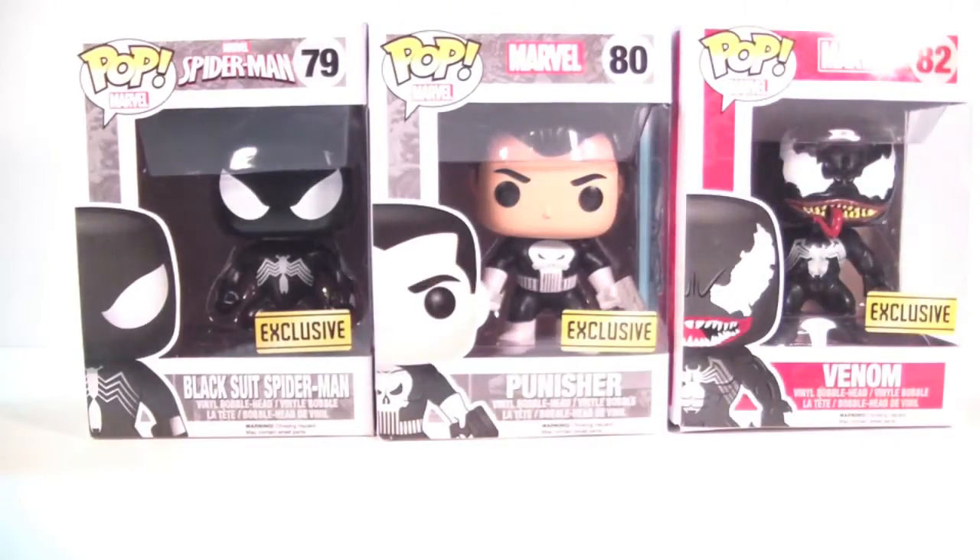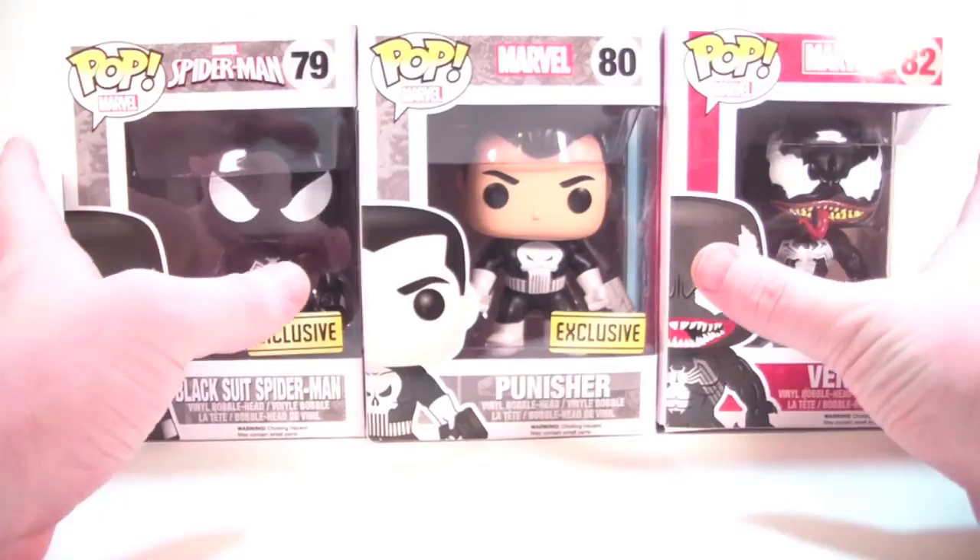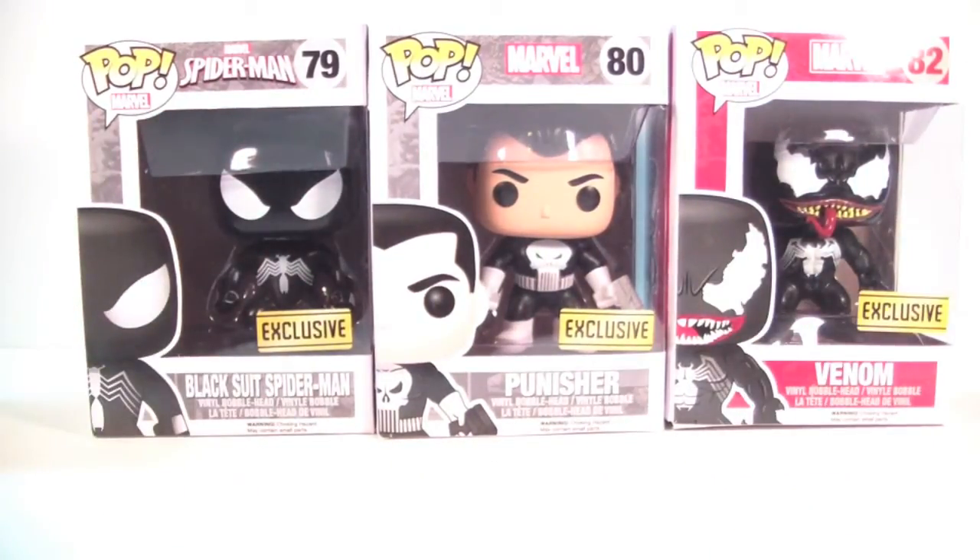Alright, got another Funko Pop video review for you guys. As you can see, we're going to take a look at the new Walgreens exclusive pops. Now you may be noticing there's only three here when there's four exclusives. I've been searching for these for a good couple weeks now — I've got like six Walgreens in my area that I hit pretty regularly — and I could not find these pops until this morning. I only found the three you see; I'm missing Spider-Man 2099.